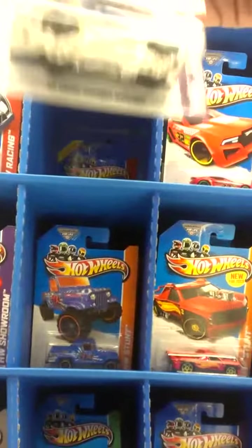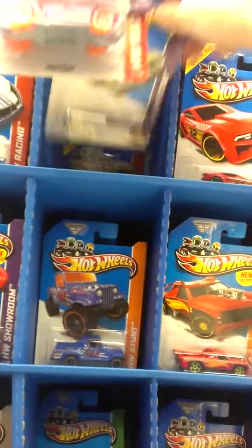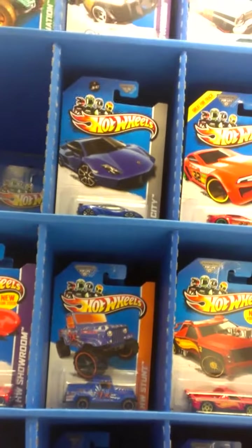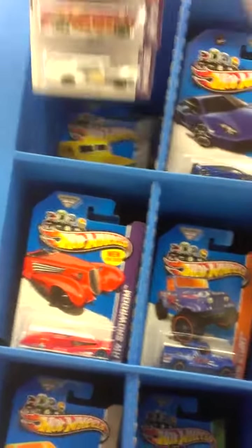Kroger exclusive — the '65 Mustang, two-plus-two, the Fastback. Armored truck. Smash card.